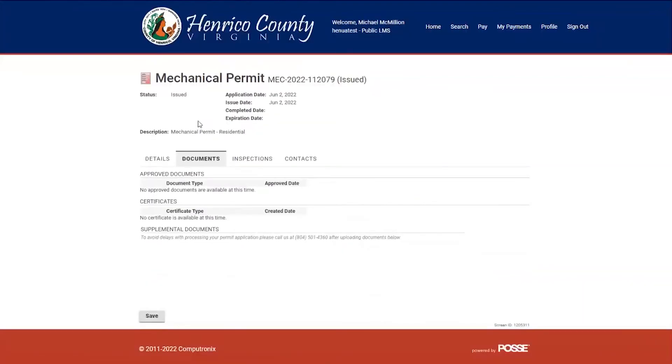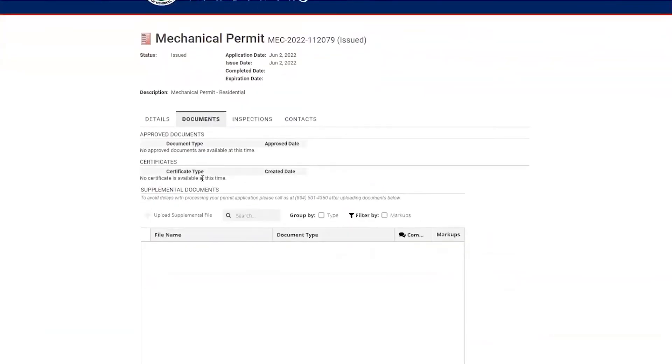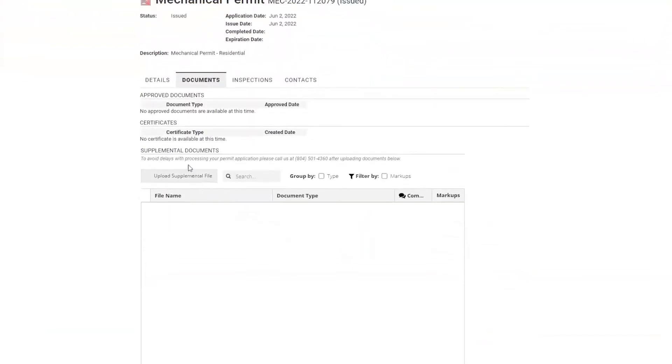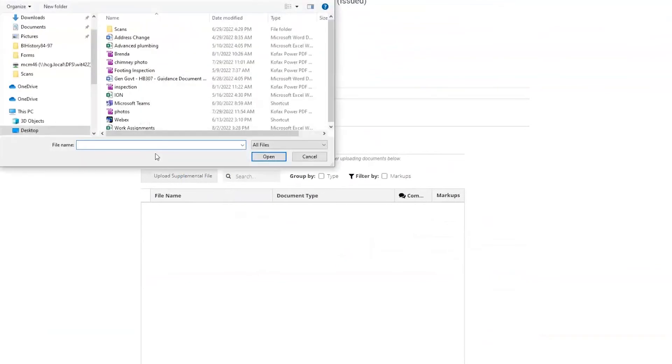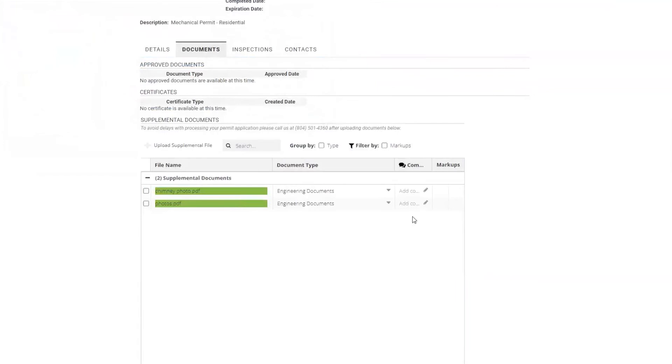Once the documents tab opens, you're going to see any approved documents, any certificates, then supplemental documents. Come below supplemental documents and select upload supplemental file. When you upload the supplemental file, it's going to give you different photos or files that you can select to upload to the system. The system begins to upload them, shown here in green.